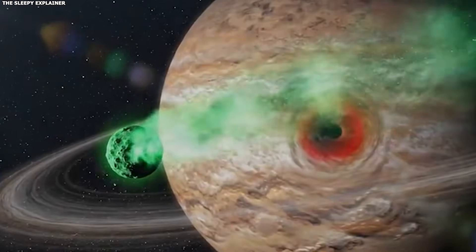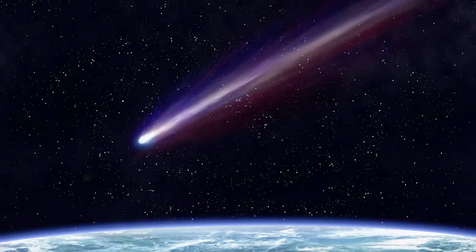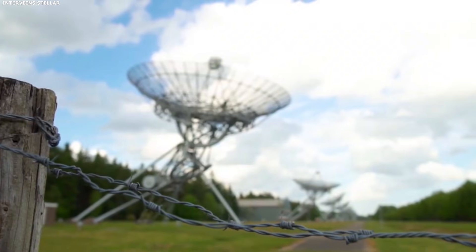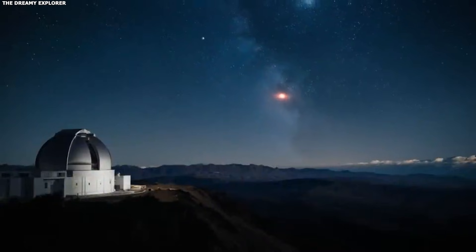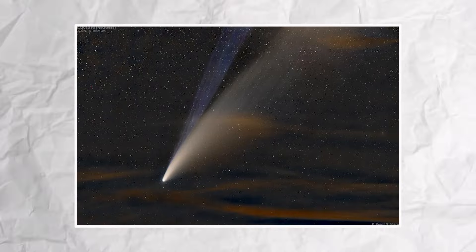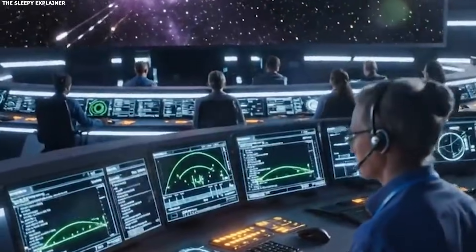This is significant for two reasons. First, it rules out some explanations. If the anti-tail were caused by something fixed to the nucleus, it would rotate with the comet. We know the comet is tumbling with a 16-hour rotation period, but the anti-tail isn't just rotating with that pattern. It's showing a different kind of movement — a shift that happens over days or weeks, not hours. Second, it gives us new data about what's causing this. The direction change tells us something about the physics involved, about the forces acting on whatever material is creating the anti-tail, and how that material responds to changes in the comet's position relative to the sun and Earth.